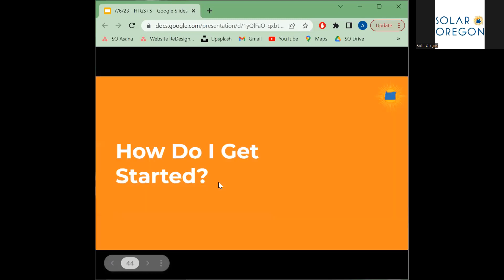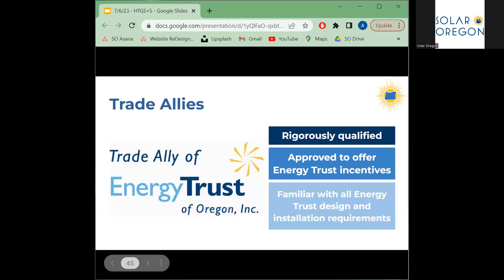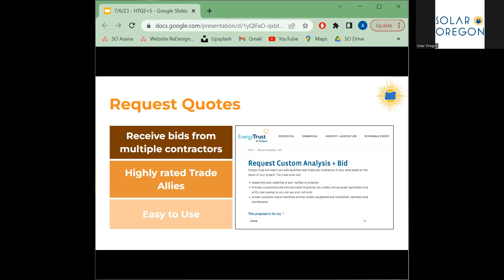Now let's look at how to select a contractor and what to expect during installation. Besides offering incentives, Energy Trust of Oregon has a certification program for contractors to ensure high quality workmanship. Energy Trust Trade Ally contractors have been rigorously vetted and are the only contractors who can offer you the Energy Trust of Oregon solar incentive. There's an extremely convenient tool on the Energy Trust website where you can request free assessments from three highly rated Trade Ally contractors in your area — this online form takes only three to five minutes to complete. The link is in the chat.